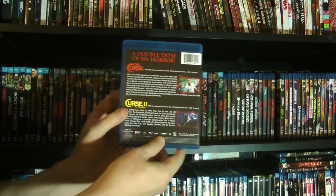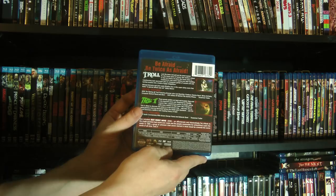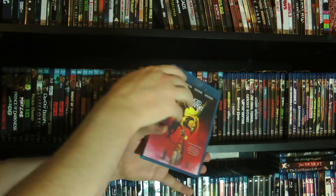Troll and the infamous Troll 2 — great stuff. I did a big video about this. It's one of those so-bad-it's-good movies, and the first one is actually a really good sort of fantasy horror that's suitable for family viewing.